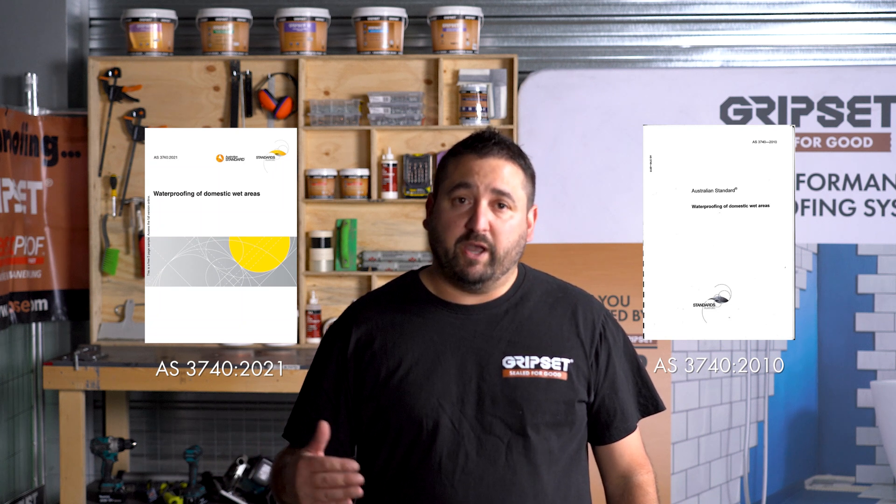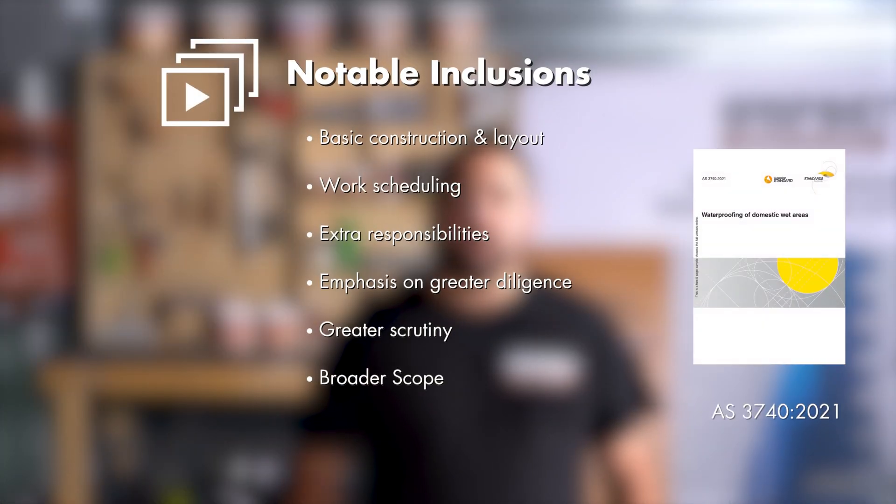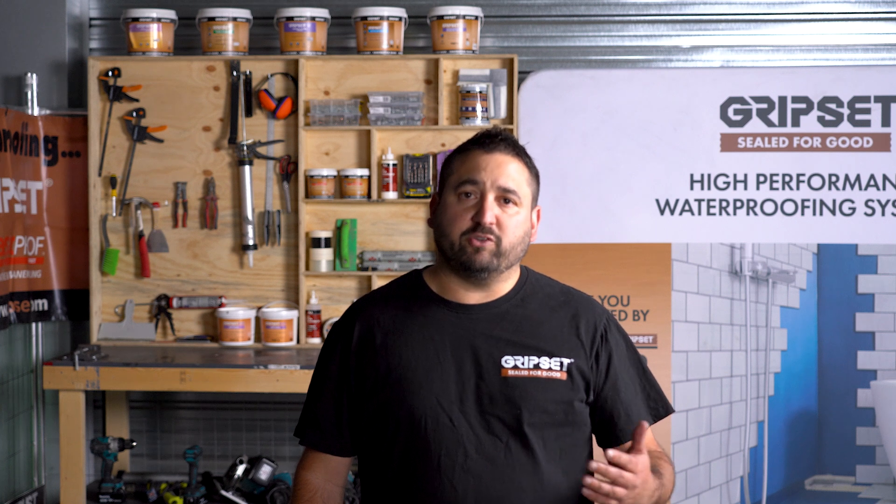The most notable inclusions consist of things like basic construction and layout, work scheduling, extra responsibilities on the waterproofer, emphasis on greater diligence in the waterproofing application, greater scrutiny on the application materials and completed works, and a broader scope for waterproofing with new requirements and compliance for different areas. We'll be exploring these points in greater detail in the coming episodes, so stay tuned.